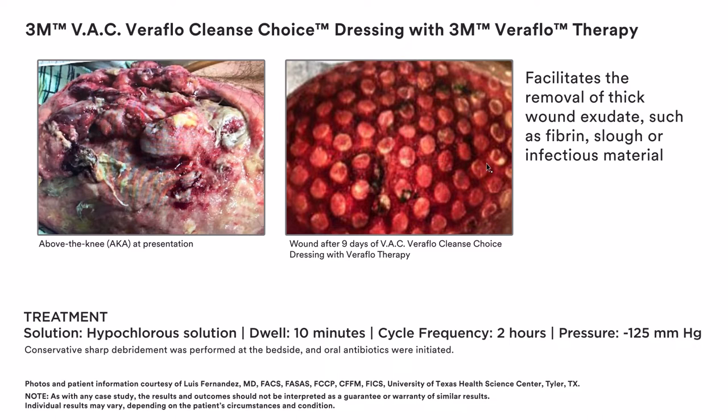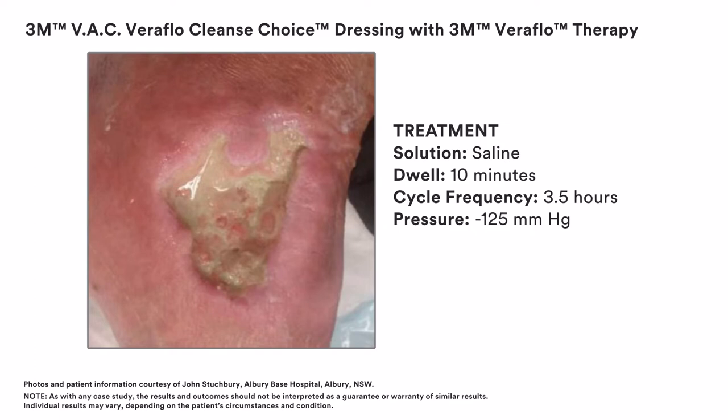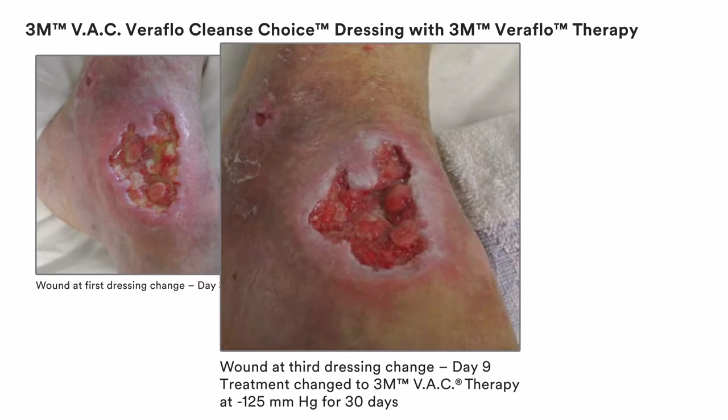This patient's wound was treated with saline, 10-minute dwell time, and a negative pressure wound therapy cycle of 3.5 hours at 125 mmHg. This case illustrates the clinical results that have been achieved with 3M VAC Veriflo Cleanse Choice Dressing with 3M Veriflo Therapy.